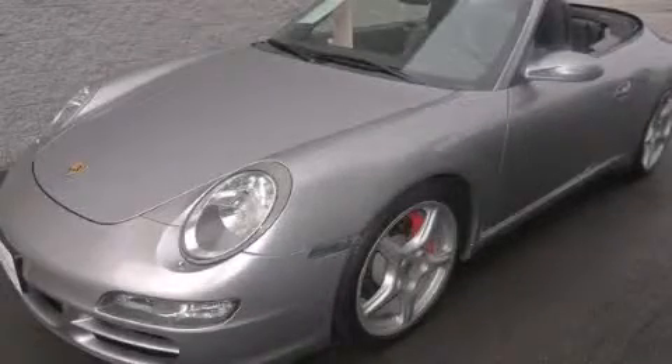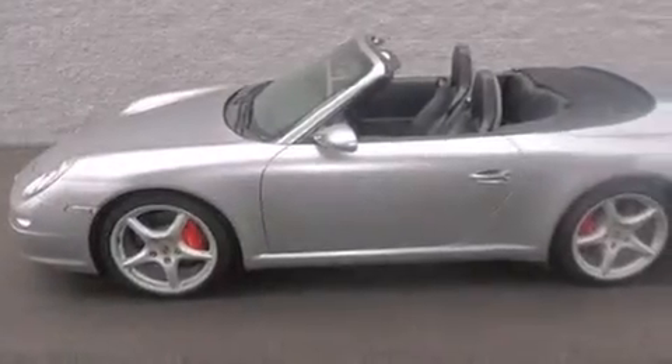This is a 2005 Porsche 911 Carrera, designed to turn heads. It has a 3.8 liter 6-cylinder engine and a manual transmission.